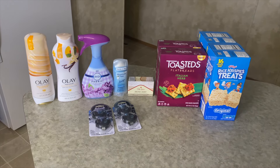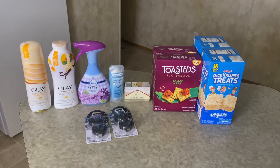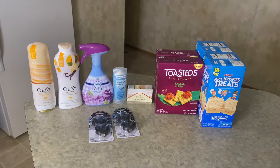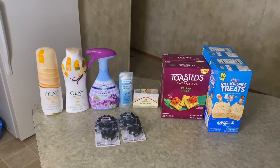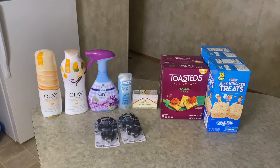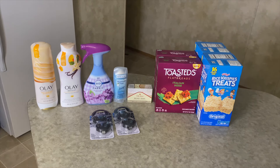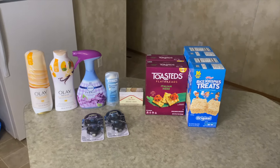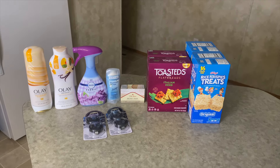Last but not least for the Ibotta rebates is the car refresher diffuser — a two-pack for $2.94. I got two, making it $5.88. I got back $2 from Ibotta — a dollar per item — and also $2.50 from Swagbucks for buying two, making this a final cost of $1.38, or just 69 cents each.